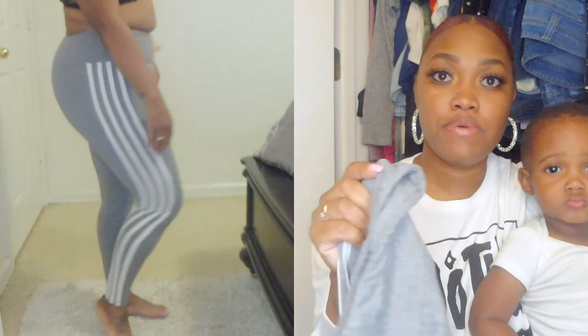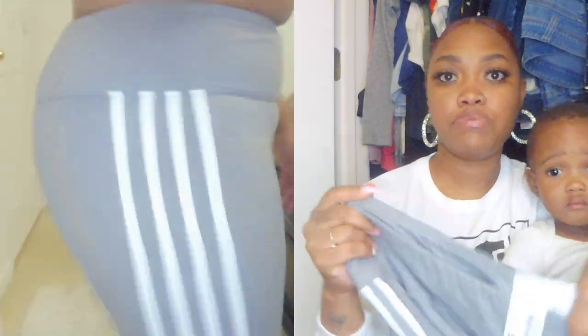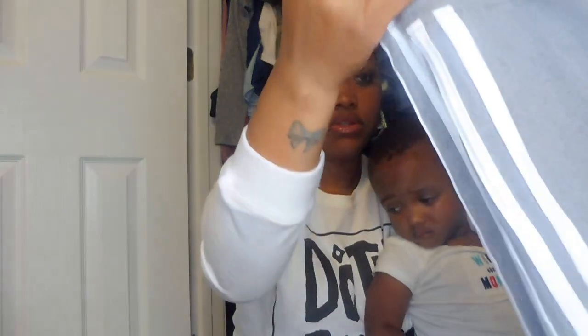I also got another pair of high-rise leggings in a medium — these are the gray four side stripe super soft leggings. They were originally $15.99 and on sale for $9. They have a very large waistband as well, which helps pull things in. They fit a little tighter than the red ones and have four white stripes down the side — and they're super long.